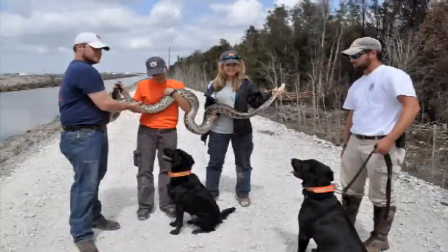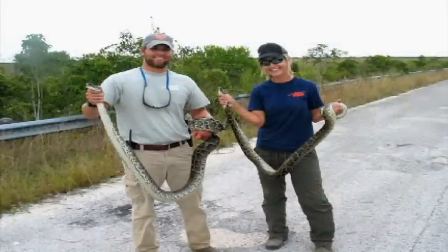A lot of times we don't get that opportunity, but the main idea is to just make sure that you grab its head so that it can't turn around and bite you. And then you put it in a bag and take it down to Everglades National Park to the main biologist there, who is in charge of doing all the necropsies and things like that.